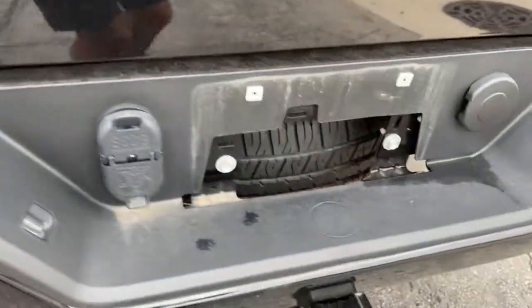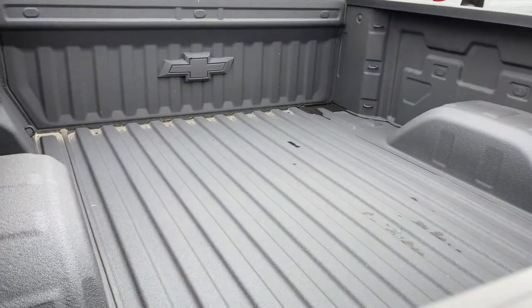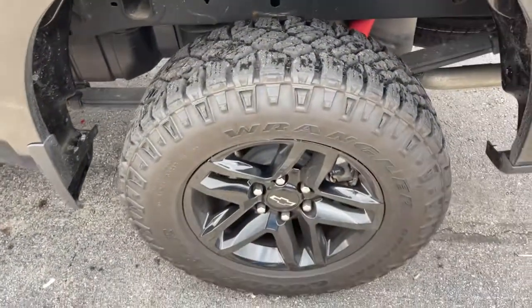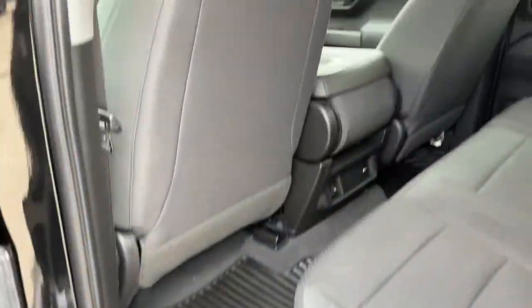The following are some of this vehicle's highlighted options: keyless entry, backup camera, heated mirrors, four-wheel drive, rear AC, aluminum wheels, Bluetooth connection, stability control, locking limited slip differential, and traction control.